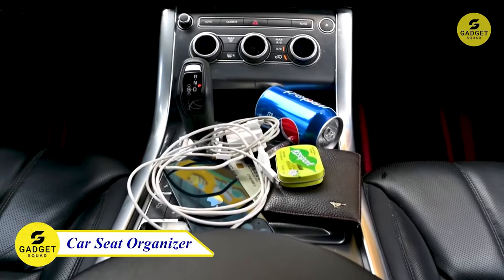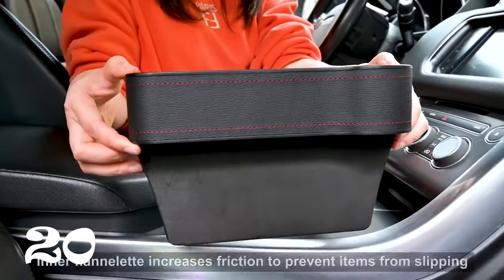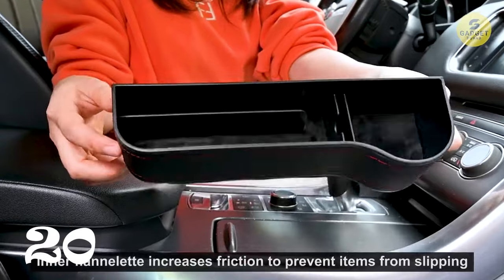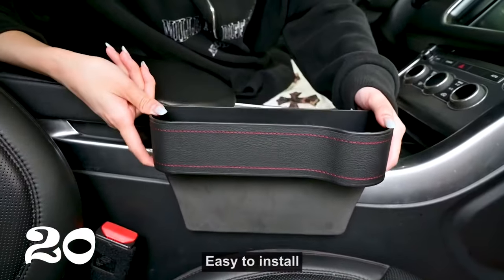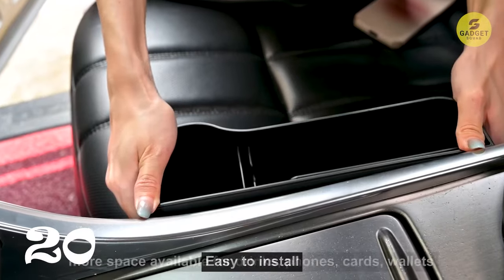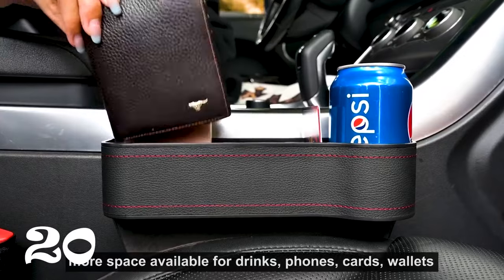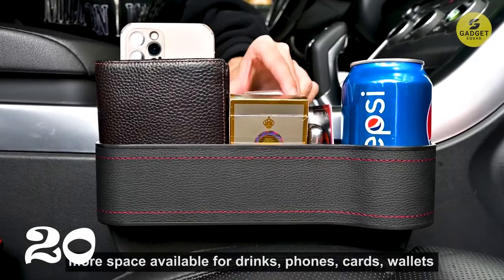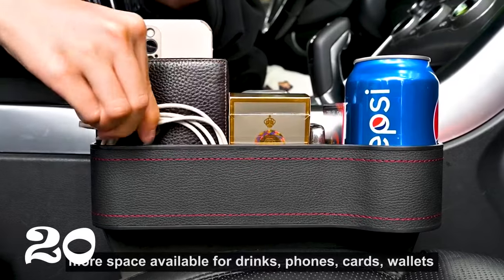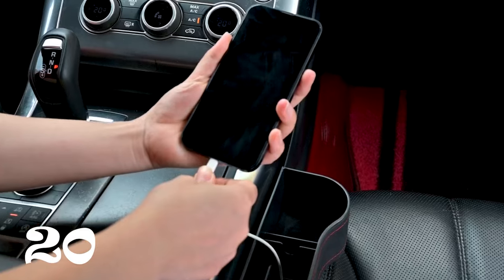Let's tackle an everyday issue with the Car Seat Gap Filler Organizer. If you've ever lost your keys or had loose change vanish into the abyss between your seats, this organizer is your savior. Crafted from high-quality black ABS plastic and PU leather, it not only prevents items from falling into the gap, but also adds a touch of sophistication to your car's interior. The velvet material pads ensure items stay put even during sudden stops. Plus, the added bonus of two car seat backhooks and a microfiber cleaning cloth makes it a complete package.